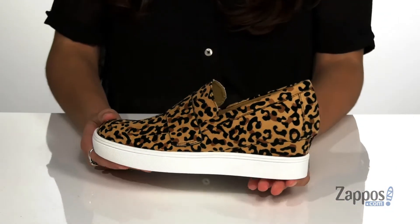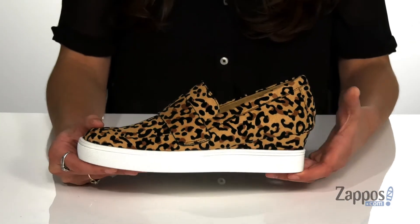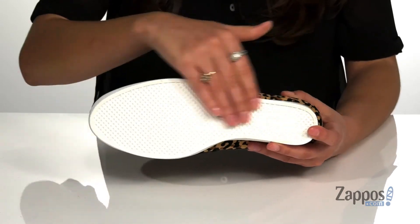They have a hidden wedge heel at the back that will provide you with 2 inches of lift, as well as underfoot support, and it's all on top of a synthetic outsole that's textured for added traction. I know you'll jive with Jenna F., so pick up your pair — they're from Mia.